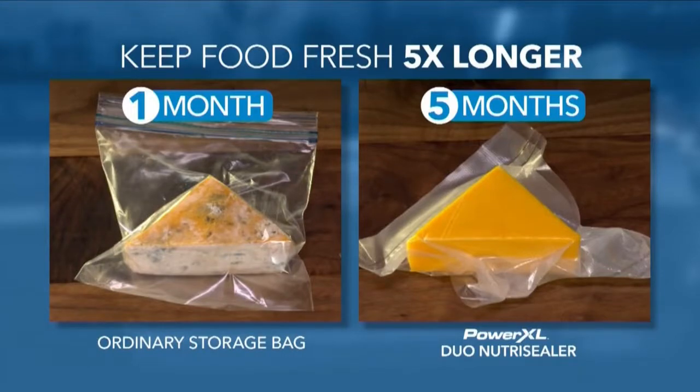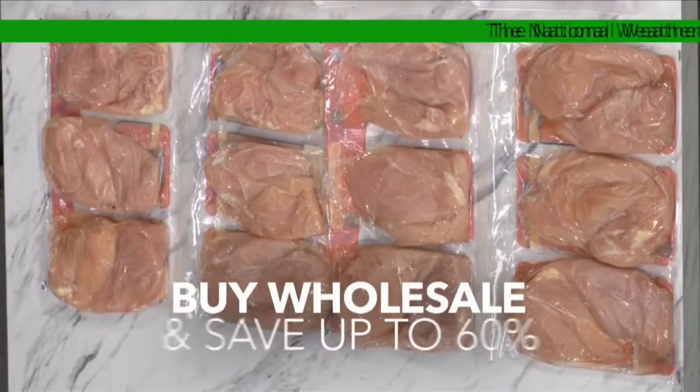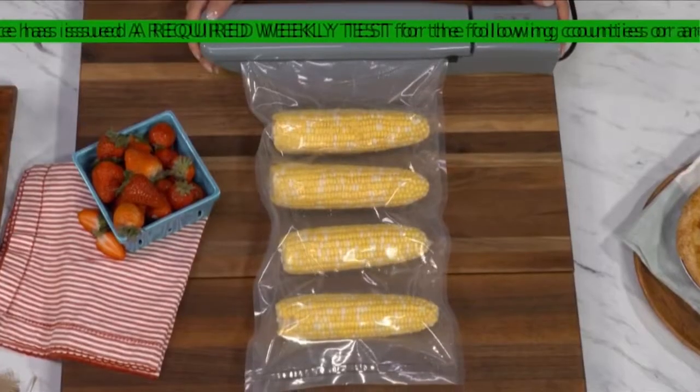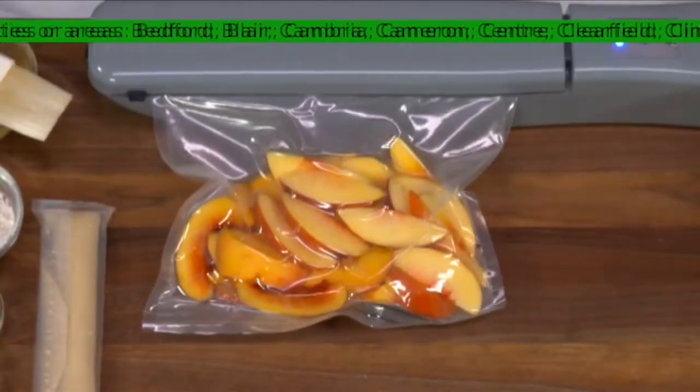It's still fresh after five months. You can even seal and freeze steak up to three years. Now you can buy wholesale and seal individual packs to save up to 60%. Buy seasonal fresh veggies and fruit and preserve their rich, flavorful nutrients all year long.